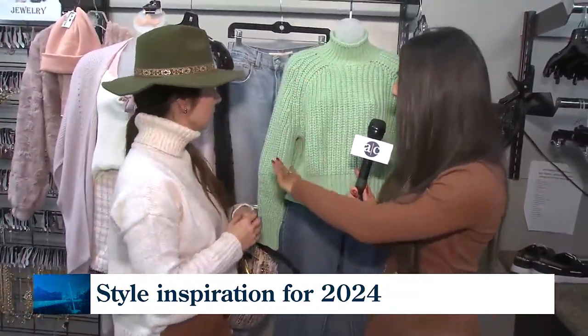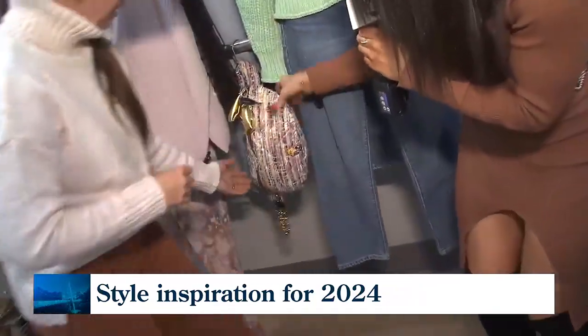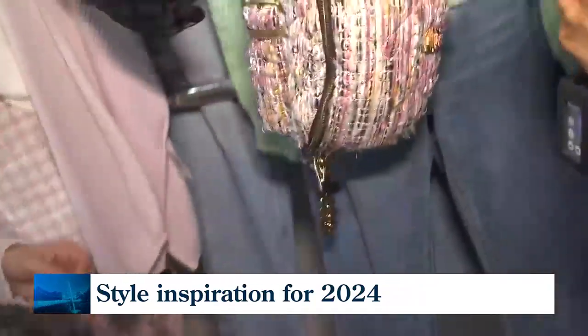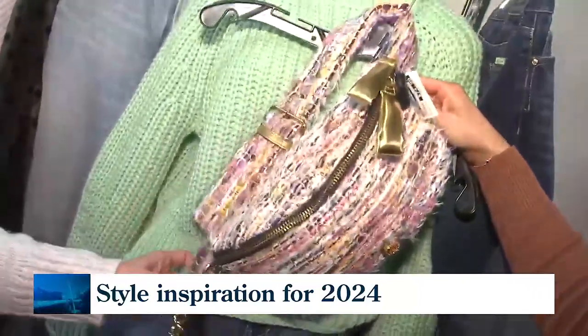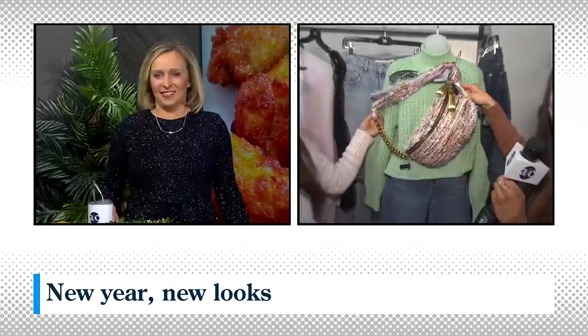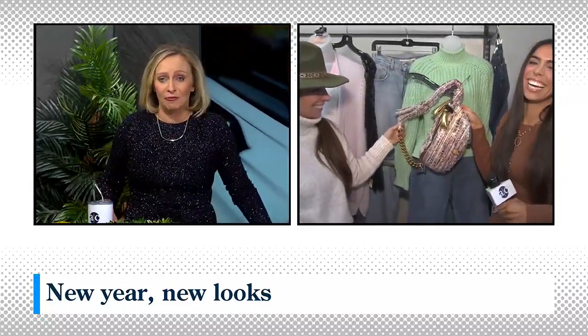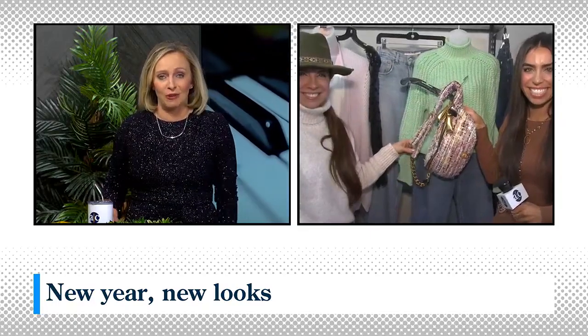So low rise jeans, kind of that medium wash — this is the go-to, so good for denim. And I want to give a little love to this purse too. This is so fabulous. If you wanted to zhuzh up a classic look — the tweed, it's giving everything. The styles are all around. I can't wait to see what you shop for, but the inspiration is all around. Ava, thank you.